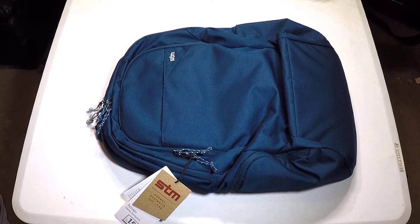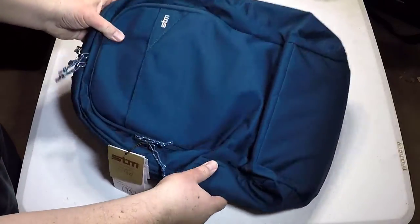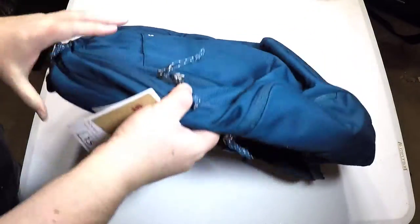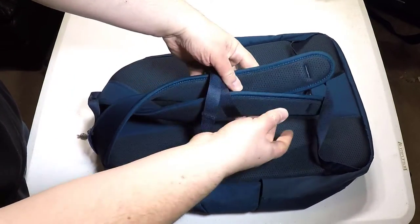Hi folks, Chris Voss here from thechrisvossshow.com. Coming with another bag from stmgoods.com. This is the Haven 15-inch laptop pack, and it's got so much stuff going on with it, it's crazy.